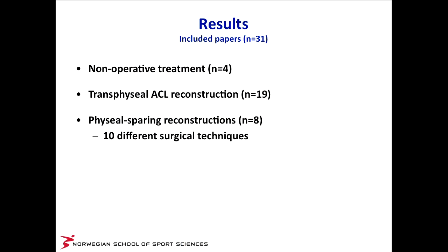Back to this paper — how do we recommend treatment of children? We found 31 papers to include in the systematic review. Of those 31, there were only 4 on non-operative treatment, 19 on transphyseal or adult ACL reconstructions, and 8 papers on physeal-sparing reconstructions. Within those 8 papers there were 10 different surgical techniques, making it very difficult to draw conclusions from the results.